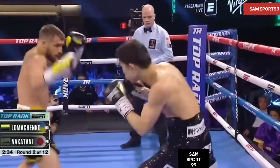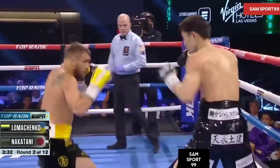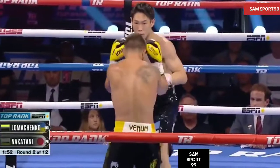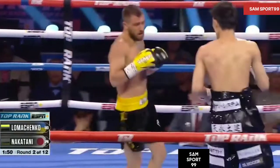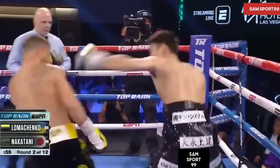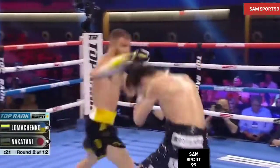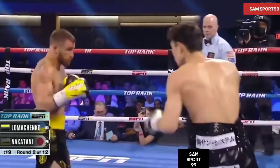Good head movement, and he was able to raise Nakatani with an overhand left. There it is. In many of the Loma fights that we've broadcast, how exhausting it can be. There's a short right hand — slow him down. Nice shot right there.